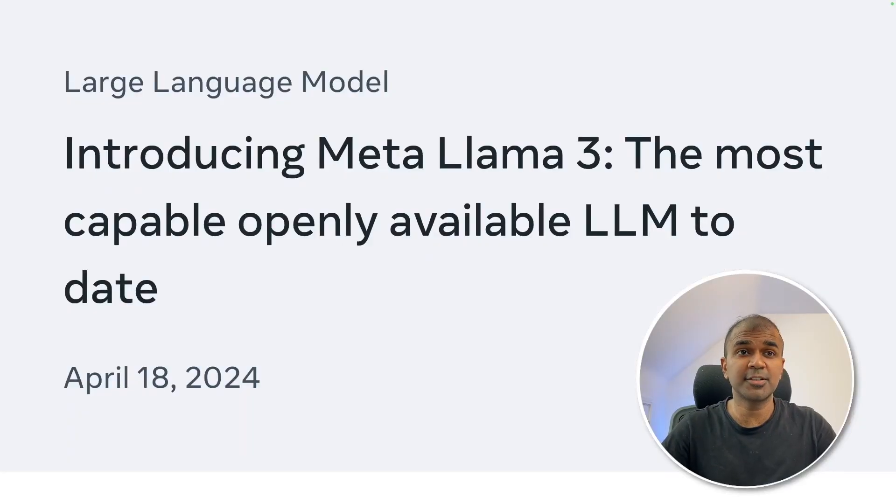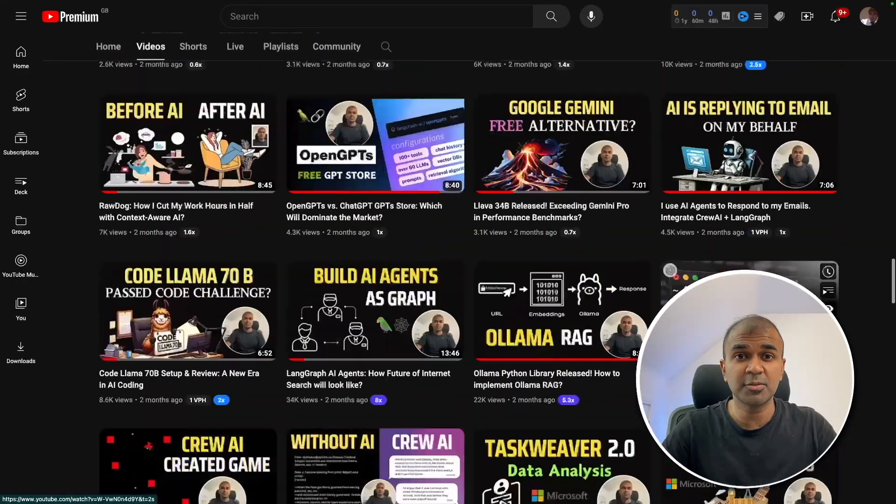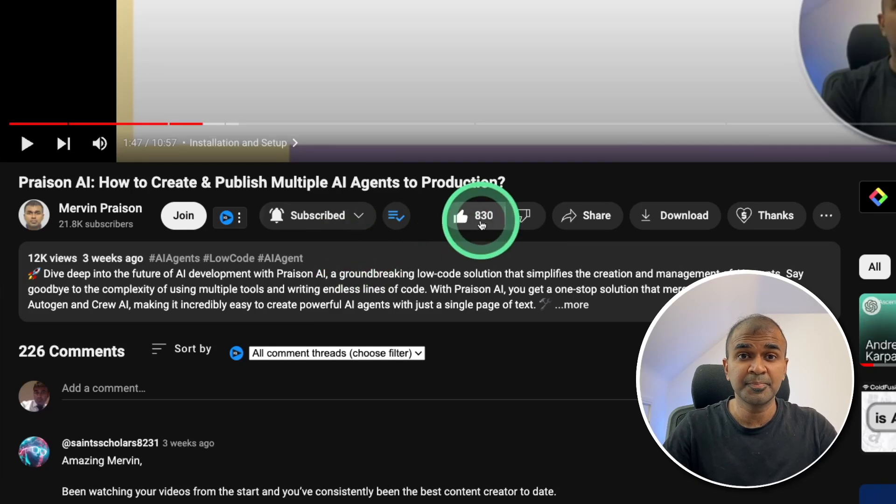Hi everyone, I'm really excited to show you the Llama 3 model. I'm going to break down every single thing which got released in regards to this model. I regularly create videos about artificial intelligence on my YouTube channel, so do subscribe and click the bell icon to stay tuned. Make sure you click the like button so this video can be helpful for many others.